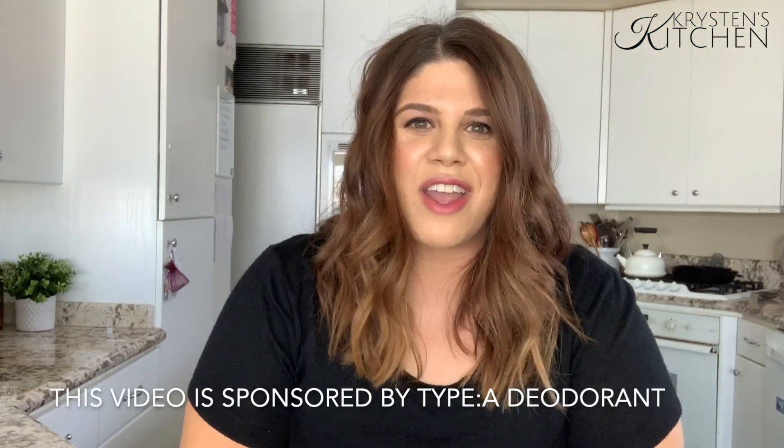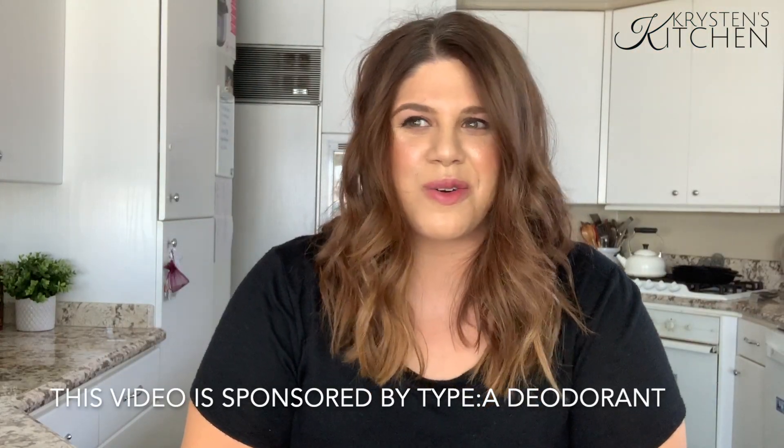We're going to talk about something that you use every single day and that is deodorant. We've all done the casual sniff test, right? Especially when you're out running errands or at a party or at Disneyland — I've done it too.